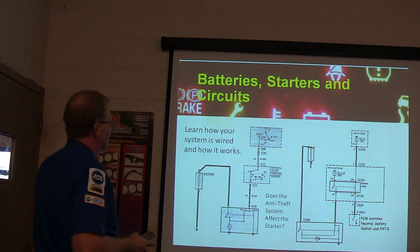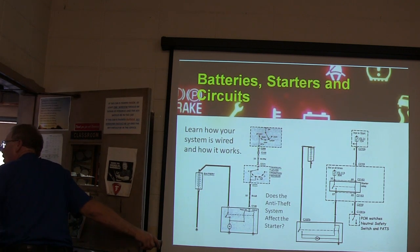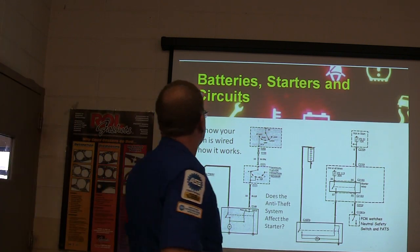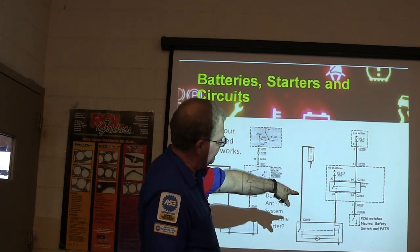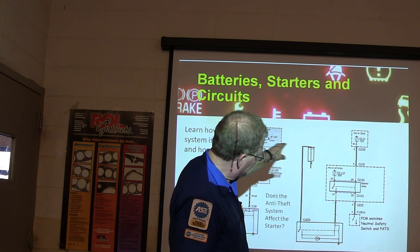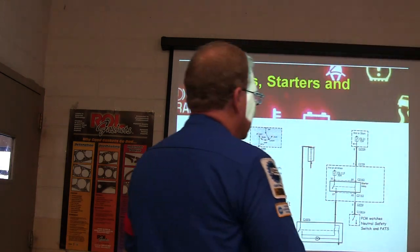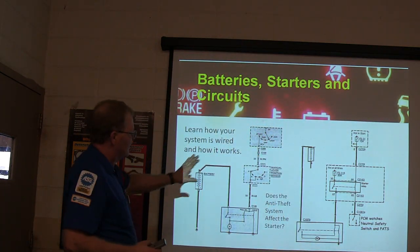Batteries, starters, and circuits — you've got to learn how your system is wired and how it works. Some of them you've got a PCM watching the neutral safety switch, the starter relay, and then your hot wire to the starter. If the PCM doesn't give that starter relay a ground — because of the passive theft system or because it doesn't see the transmission in park — there you go. The older ones are going through the manual lever positions or the clutch switch.